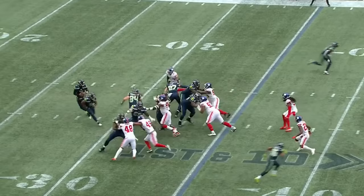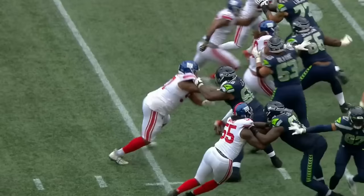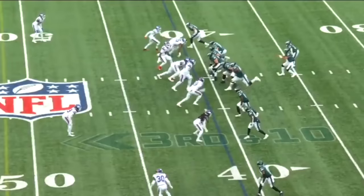First down. Pressure comes. Geno in trouble, down he goes. It's Leonard Williams who gets the sack — Leonard Williams. Watch him just use his motor. There's a little confusion in the backfield. Gets by Blythe — it's a secondary move, that spin move.